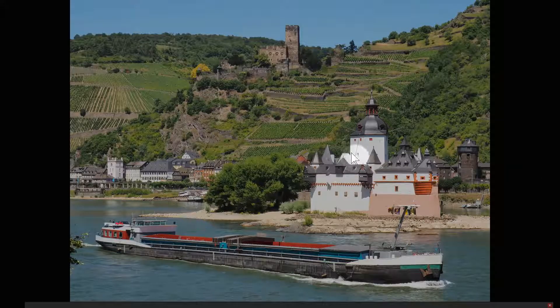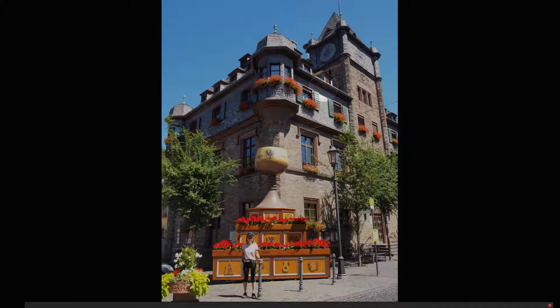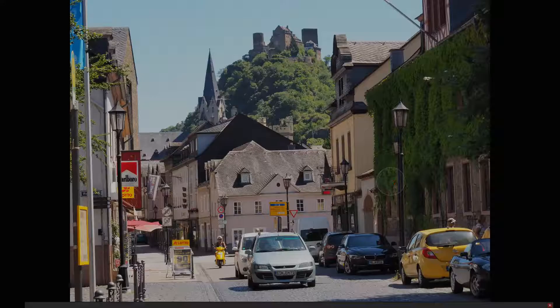This is another old toll-collection point on the river from back in the 1400s. They used to run a chain from here across to the shore and underwater, and when a boat came they'd raise the chain so the boat would have to stop and pay a toll. Of course there's also a castle overlooking proceedings. This was another little town we stopped at - wine is very popular here, as you can tell from the big goblet in the town square. There's the town hall and the flower boxes, and it has its own castle as well.